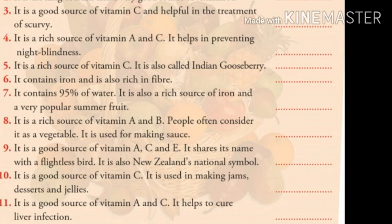Number six: it contains iron and is also rich in fiber. Children, can you guess the answer? The answer is peach.